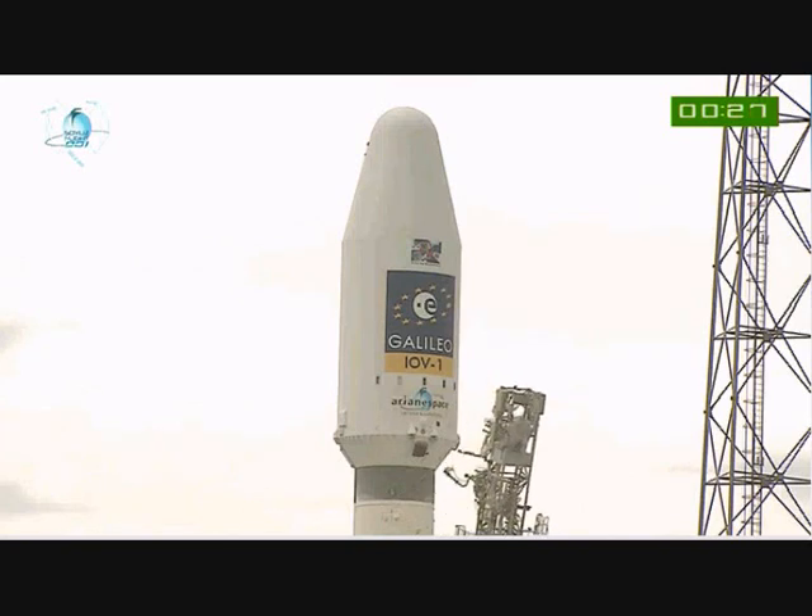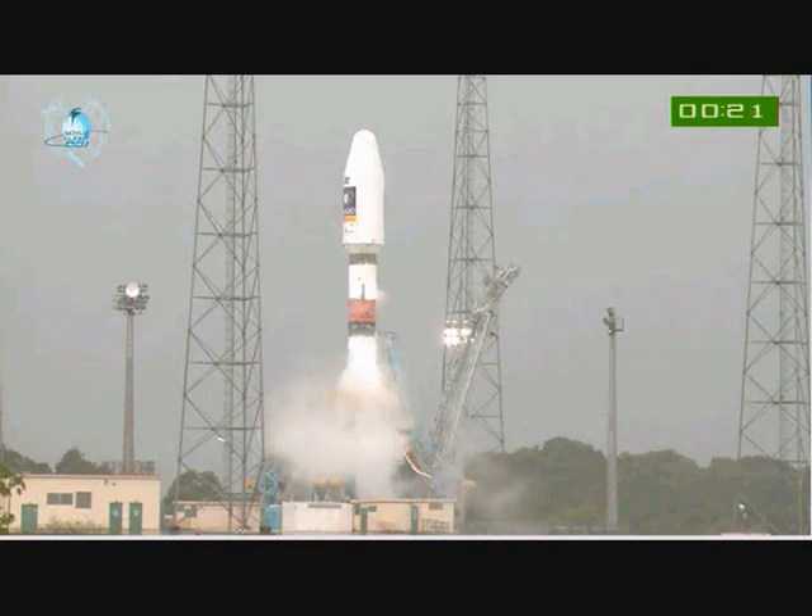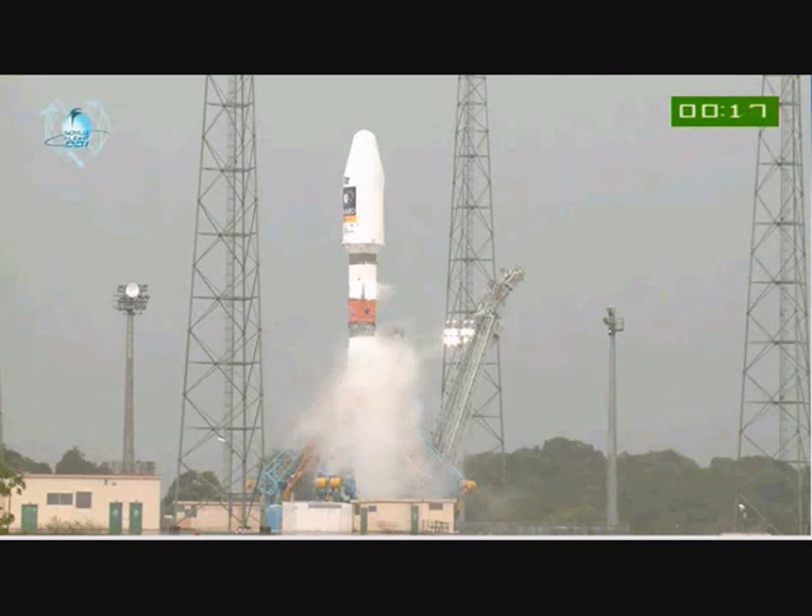We'll let you watch. There comes the umbilical, right on time. We're ready to go. We'll let you watch the liftoff, and we'll be back with you after Soyuz has cleared the tower. Enjoy it, everybody. Top, début de séquence d'allumage lanceur.